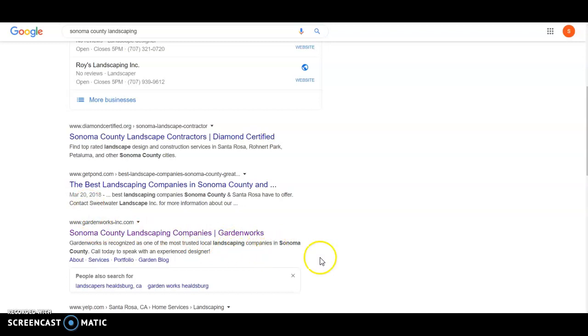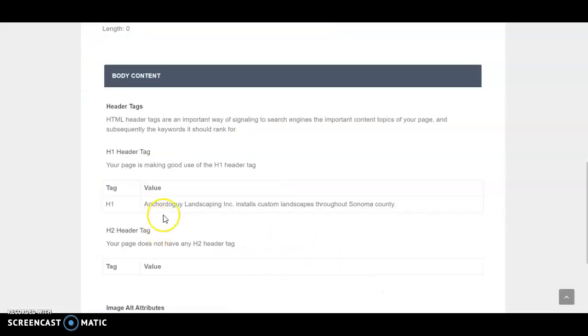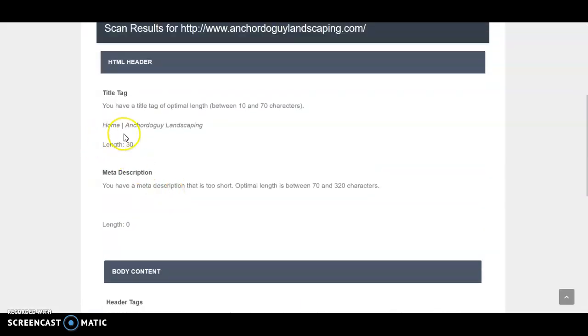Right now, if you Googled your title page — which is 'Home Anchor Do Guy Landscaping' — you'd be number one, at the top, because that's what Google thinks your site's about. So if somebody were to Google that, you'd be number one.